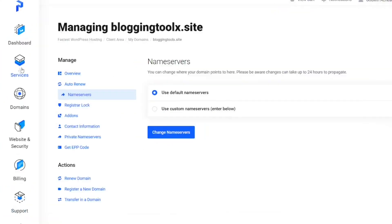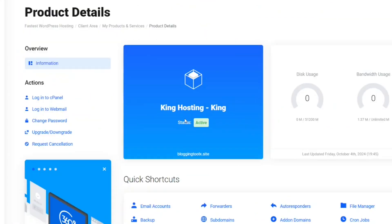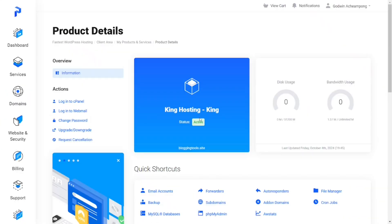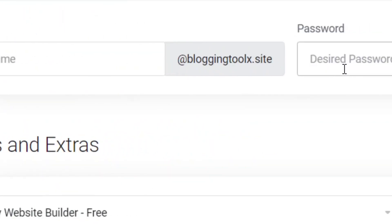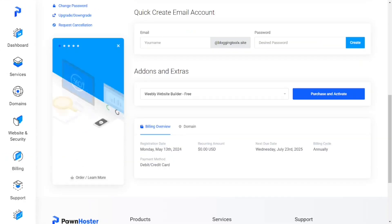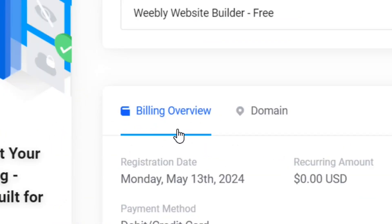Let me show you the service I'm having. Currently I am on the Kim hosting package that I have paid for totally free — zero dollars. Not only that, it also comes along with an email, so if you want to create your own email address you can create it by simply clicking the 'Create' button.